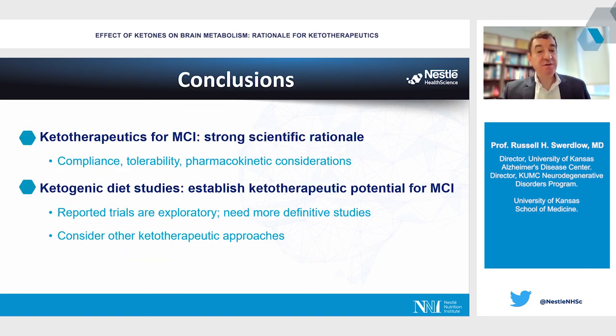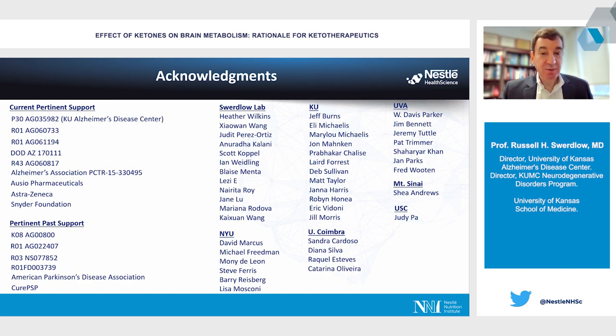In conclusion, there is a strong rationale for using neuroketotherapeutics in Alzheimer's disease and its syndromic precursor, mild cognitive impairment. The trials supporting this point are exploratory and bigger trials are needed, but we know people generally don't like to change their diet, so alternative approaches to generating ketone bodies are certainly important to explore. I'd like to acknowledge the many individuals, institutions, and lines of support that made this work possible. Thank you very much.